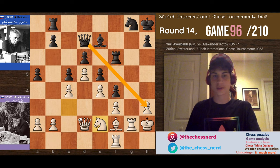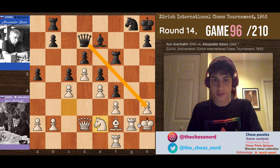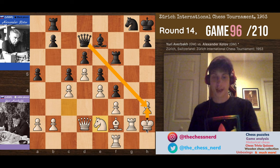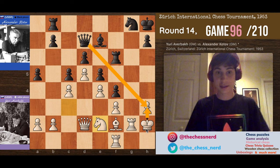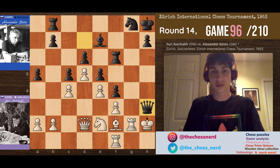So queen takes h3 seems very tempting. After king takes h3, the king is kind of in the open and we don't know what happens. Alexander Khodov thinks and thinks, and finally plays the majestical move — queen takes h3, double exclamation point.